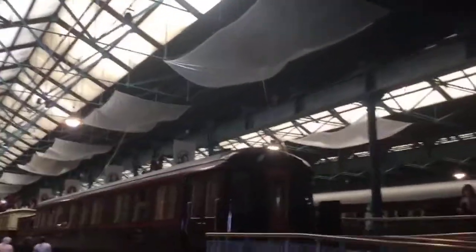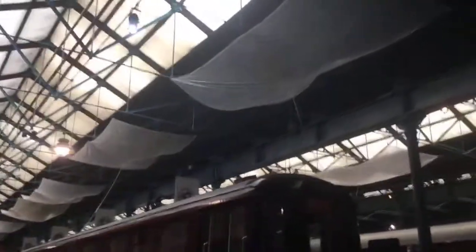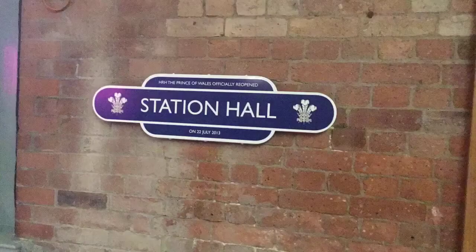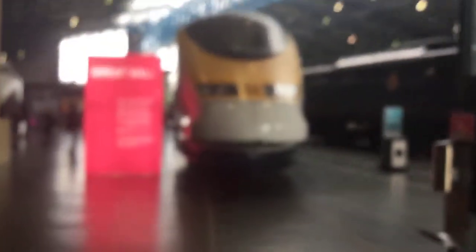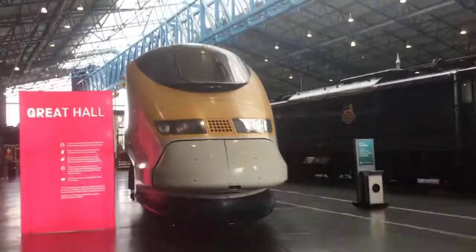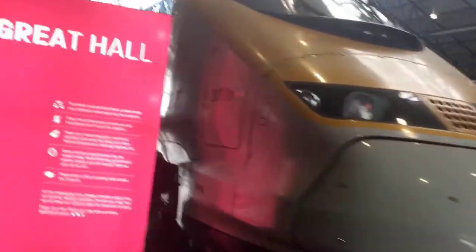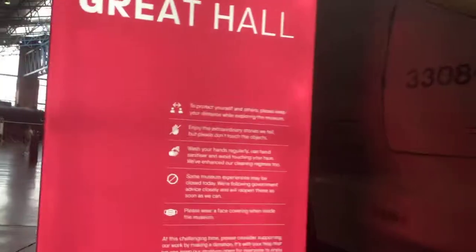Right, so we're going to go to the Great Hall right now, where you find the Eurostar and all the other stuff. We're in! Now let's explore. This is the Eurostar — the Eurostar TGV MST, showing the Class 373. You can see it within the Great Hall.